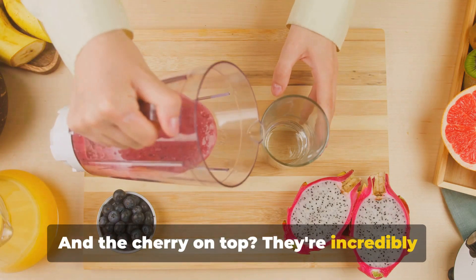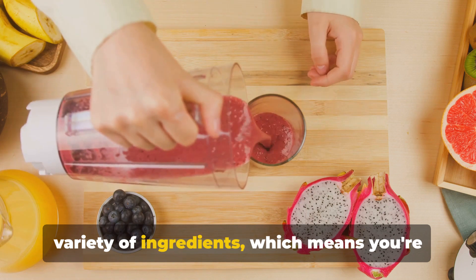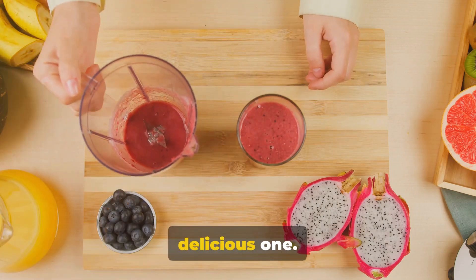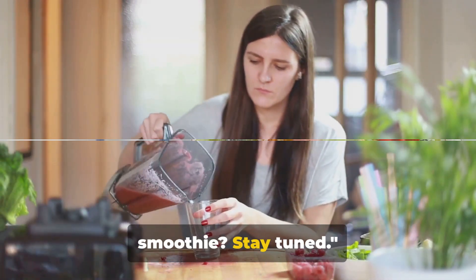And the cherry on top? They're incredibly easy to whip up and can be made with a variety of ingredients, which means you're never bored. Plus, they're a treat to your taste buds, making your weight loss journey a delicious one. Ready to discover the magic behind this smoothie? Stay tuned.